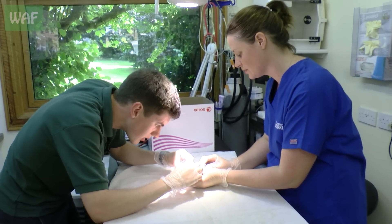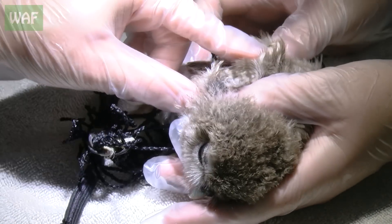He's not looking very happy with life. Okay, have we got some band of scissors?